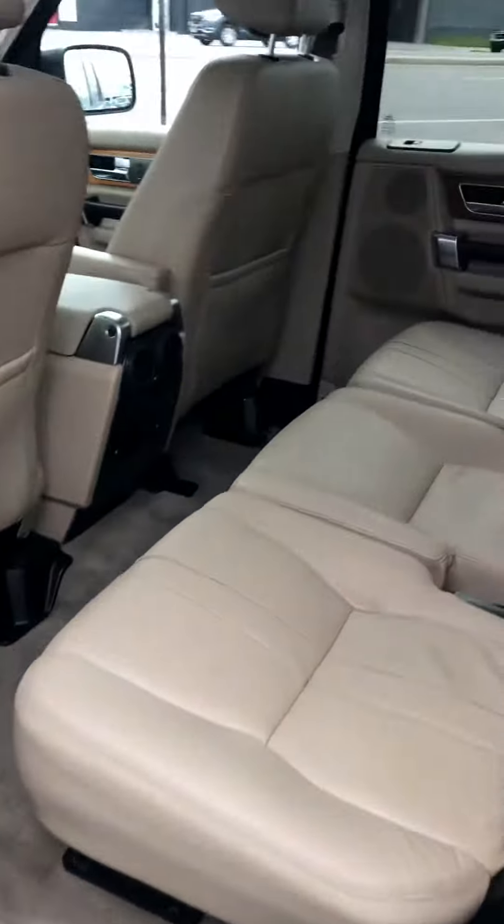The interior is absolutely beautiful. Every seat has been kept in really great condition. There is a third row — it's folded away right now. There are rubber floor mats here in the back.